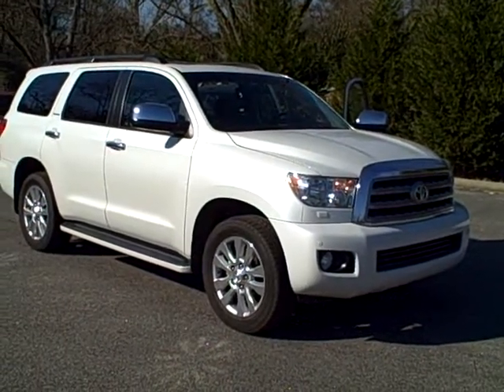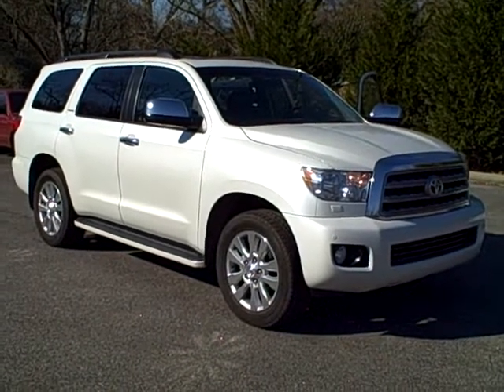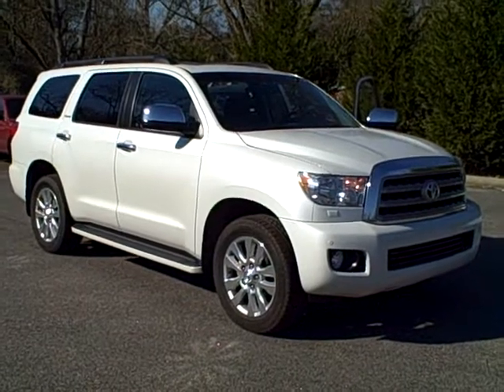Hey, Chris. This is Ronnie Barnes with LaGrange Toyota. I'm going to make a quick video and send this to you of the 2008 Sequoia you requested.